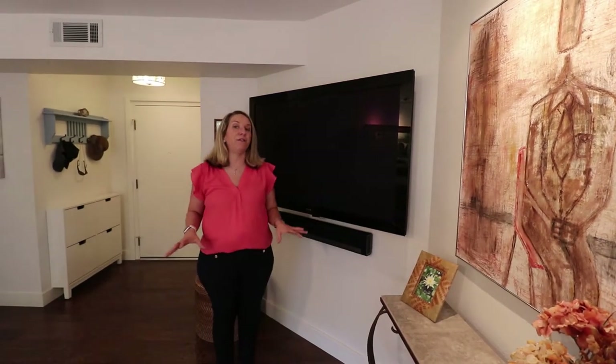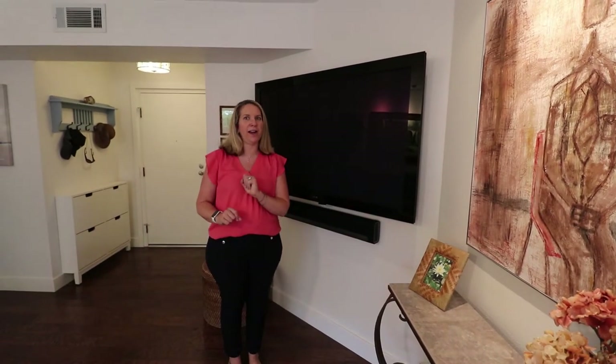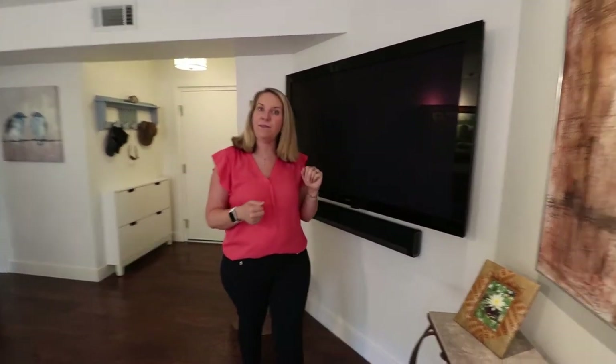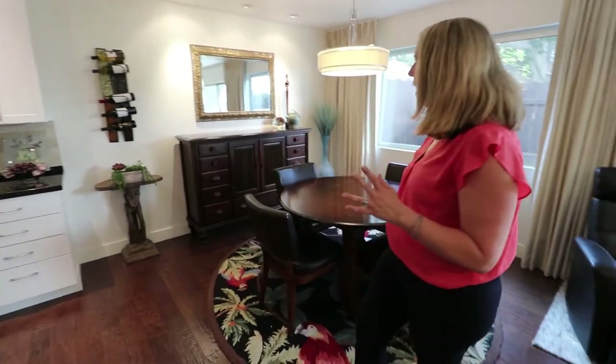Because this is on the first level, you can have the engineered flooring here — on the second or third level it's not allowed by this HOA. The TV and Sonos sound bar are of course negotiable. It is very light and bright on this first floor, and we flow right into the dining area.